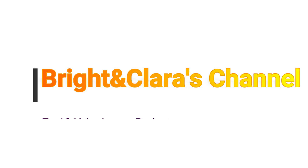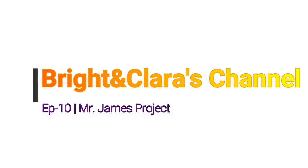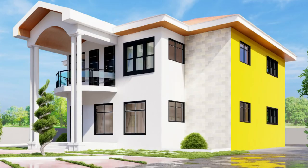Hello lovely people, welcome once again to the Bright and Clarice channel. Thank you for clicking. This is episode 10 on the five-bedroom house that we are putting up for Mr. James. This is the final episode on the five-bedroom house before Mr. James. Let's dive into the video.